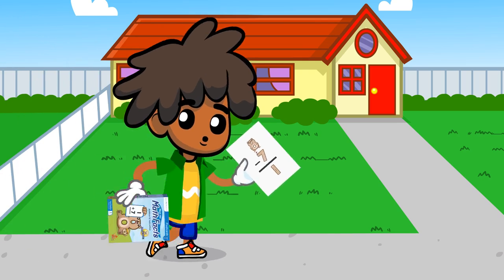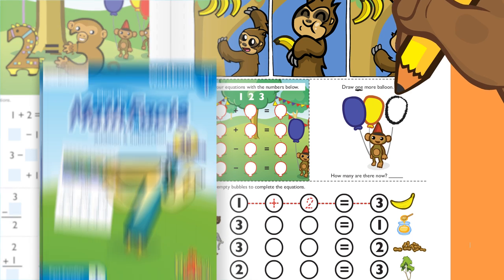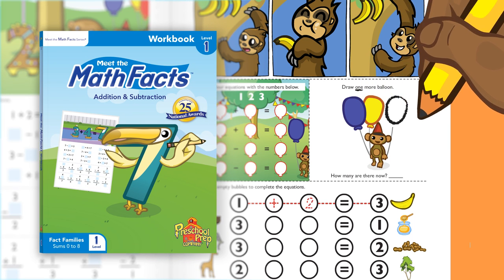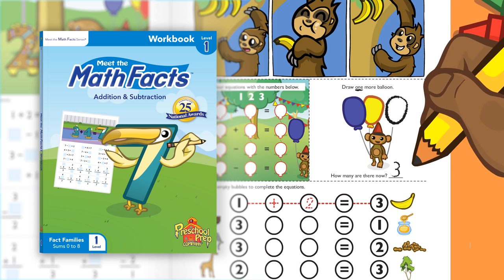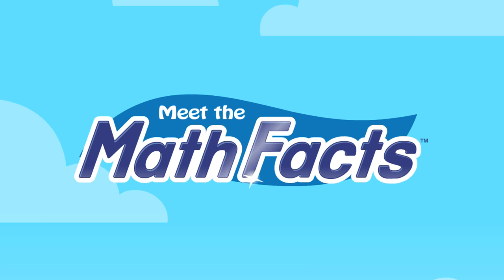Take the flashcards with you wherever you go to practice both addition and subtraction. The workbooks will help you sharpen your skills and practice what you have learned. You will be amazed at how easily you can learn your math facts.